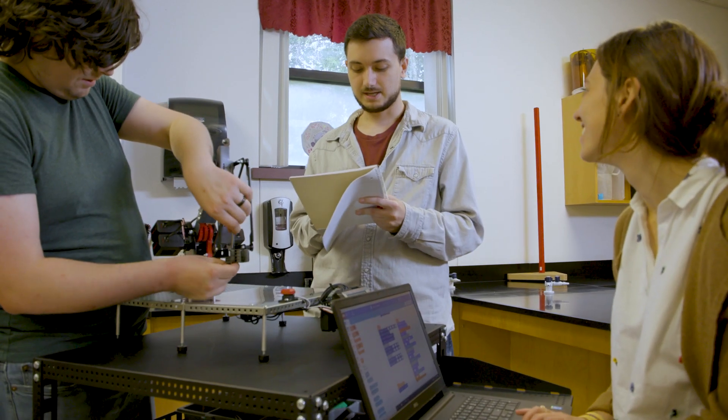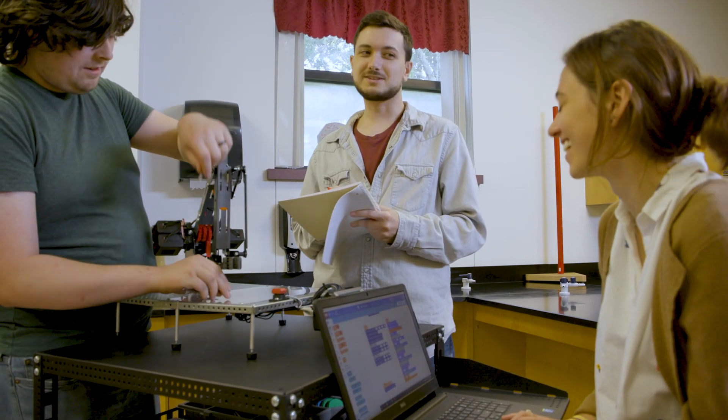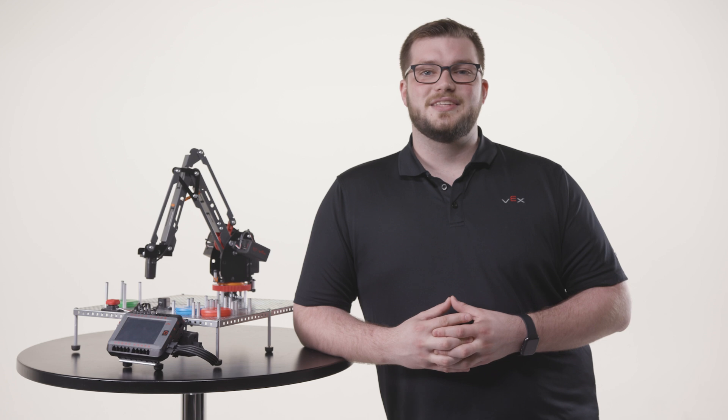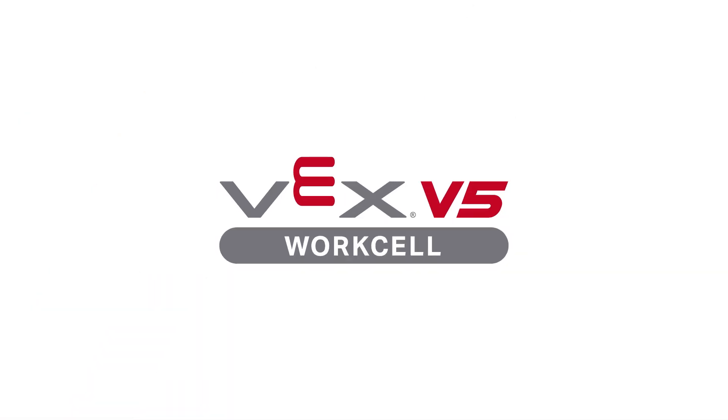We're committed to enhancing career and technical education by providing a clear path for students to prepare for advanced manufacturing careers. This is the future of Industry 4.0. This is VEX V5 WorkCell.